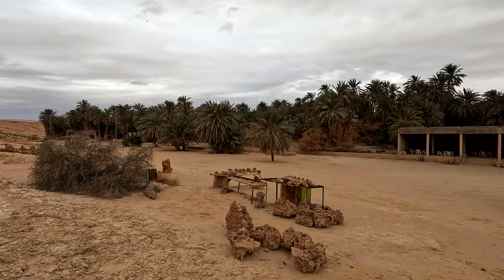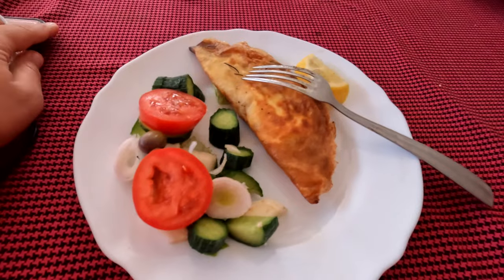We stopped for lunch on the way to fuel up before heading to the heart of the Tunisian desert for another epic adventure.